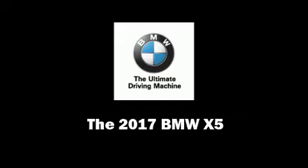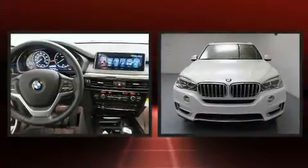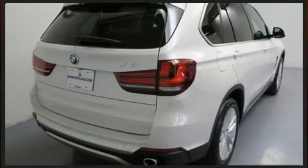Introducing the 2017 BMW X5. It features an automatic transmission, all-wheel drive, and a three-liter six-cylinder engine. Turbocharger technology provides forced air induction, enhancing performance while preserving fuel economy.